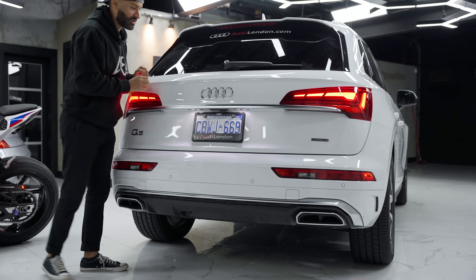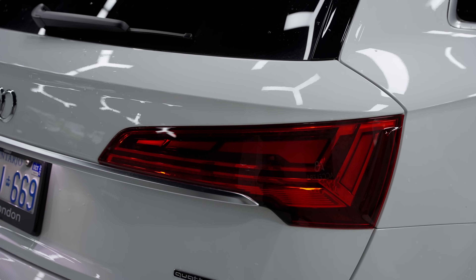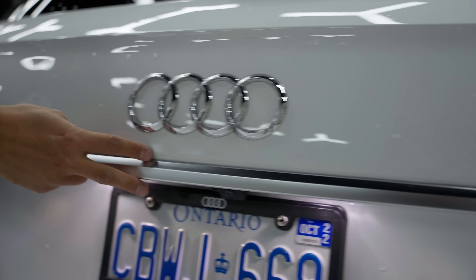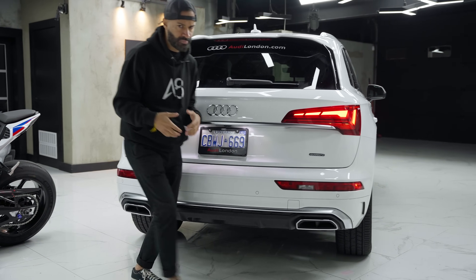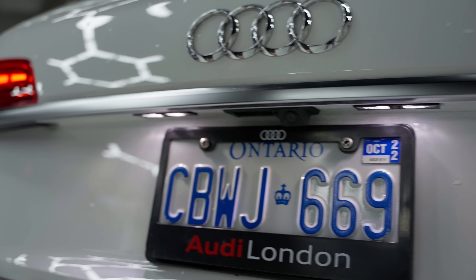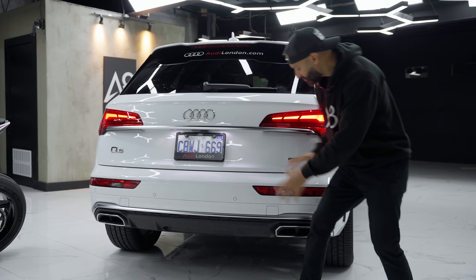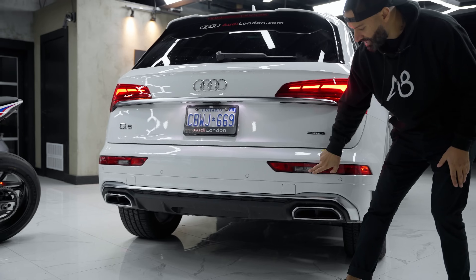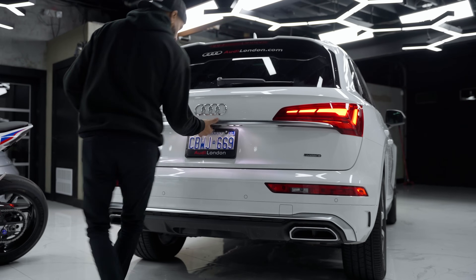You have a rear wiper and tinted rear glass. Moving down, you have the Audi logo and dynamic tail lights that do the same welcoming illumination as the front. There's a light strip going all the way from end to end to widen the car and give it more character. A rear camera hides underneath, and that's also where you pop the tailgate. You have the Quattro badge, the Q5 badge, reverse lights, park sensors, and fake exhaust — but that's been around for a while.